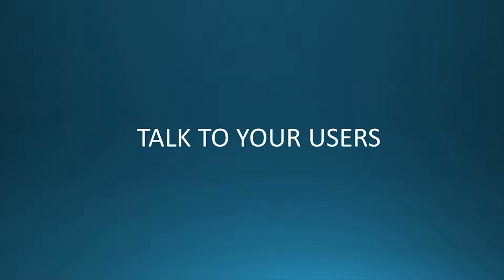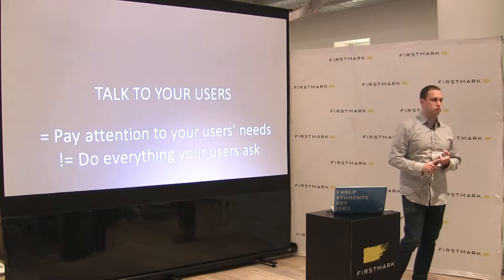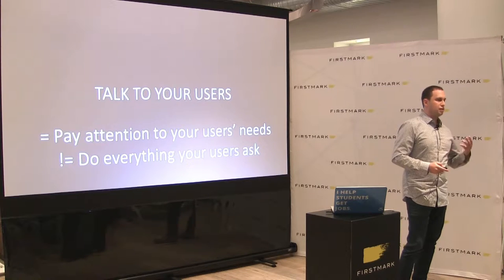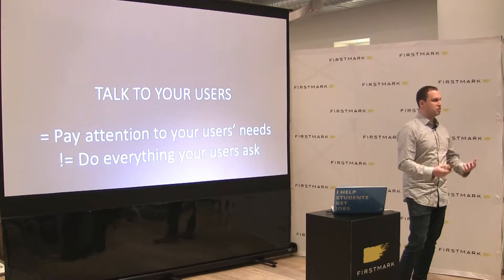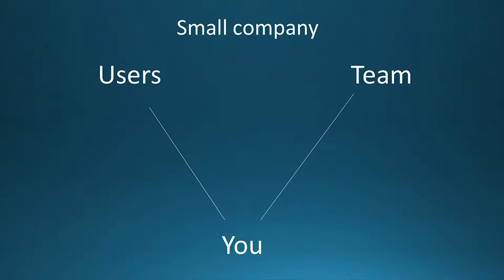Now, what's important is that doesn't mean do what your users say. Users often don't really know what they want, but it does mean pay attention to your users' needs. You should talk to them in person as much as you can. It's about actually listening — I'm hearing you, I'm understanding your needs, I'm not going to take your orders. When you're a small company — I think back to when we were two to four to even ten people — it's pretty simple. There's you, the person who builds, and your users who you can directly talk to, email, or you're manning the support tickets yourself.